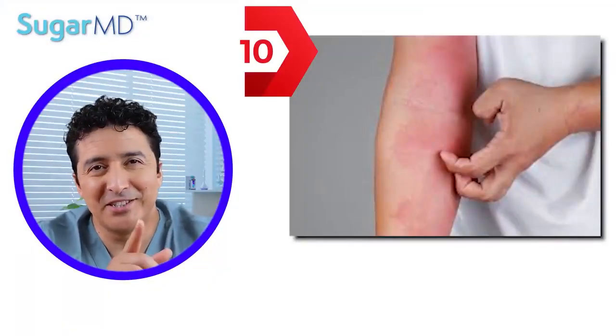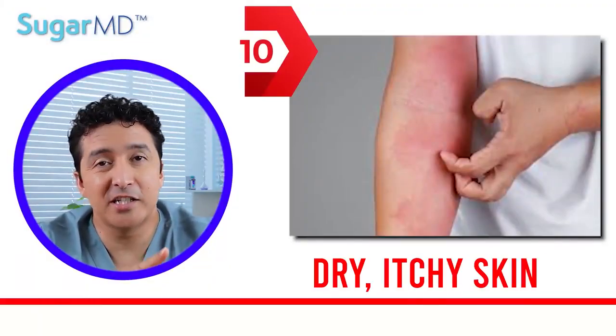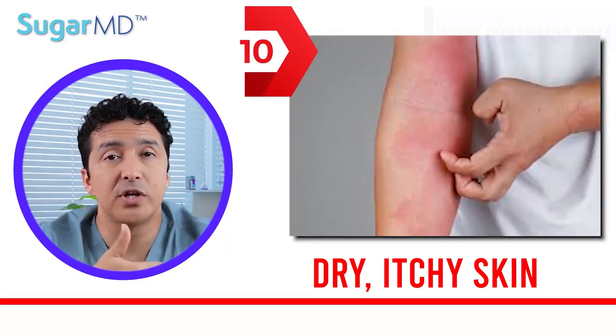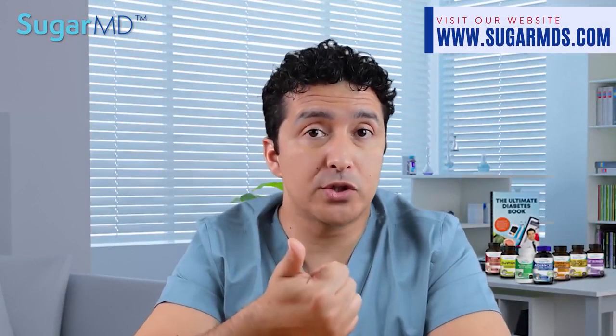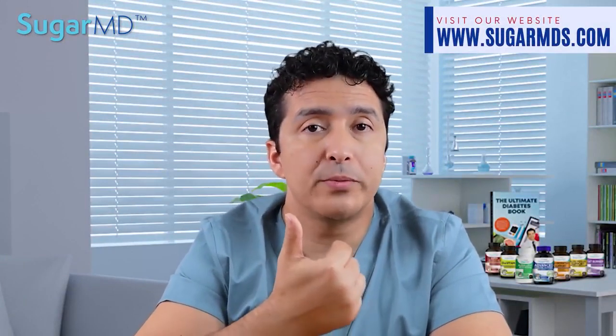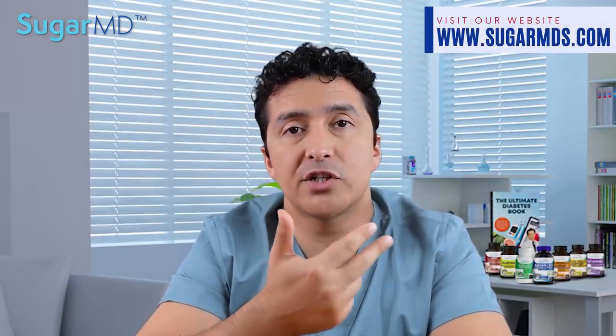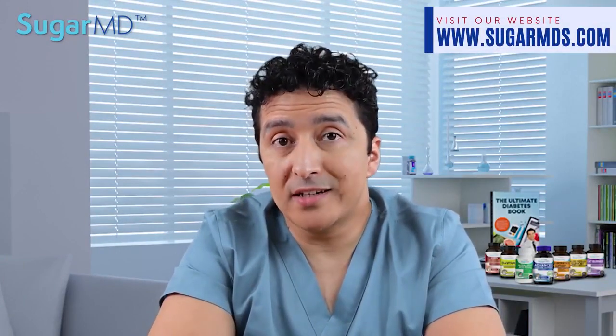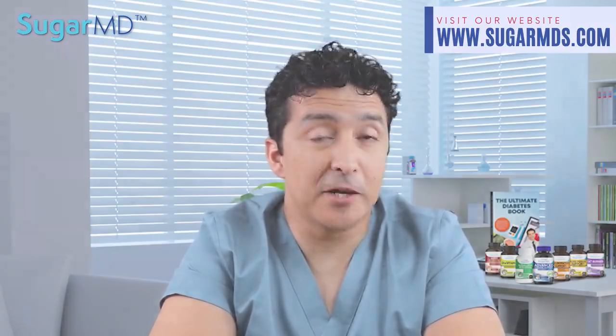Number ten — the most common one: dry, itchy skin. Extremely dry, itchy skin is super common in people with diabetes. This can be caused by high blood sugar, but it can also be caused by a skin infection or poor circulation. CeraVe is a good product to use on that dry skin.